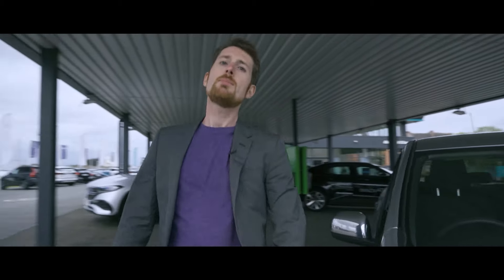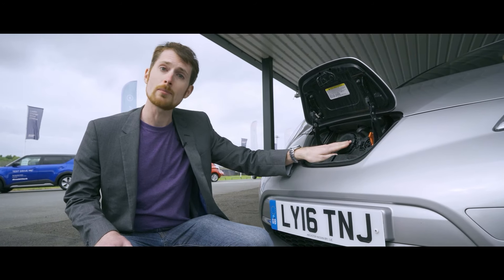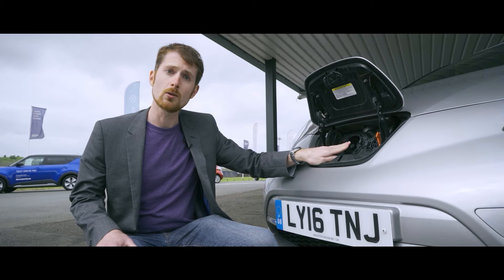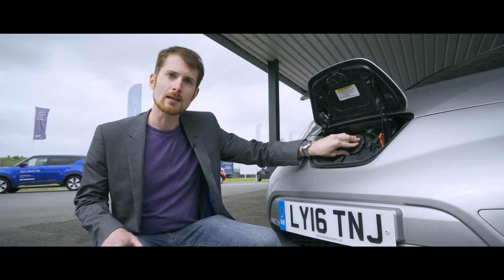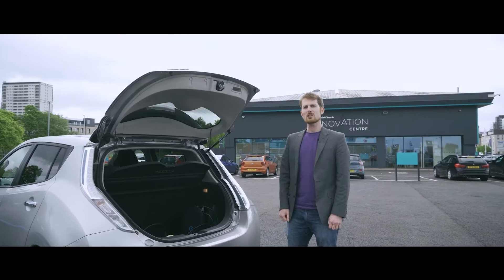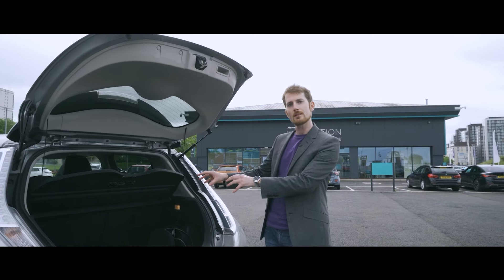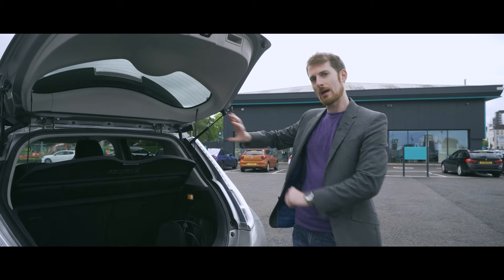Charging: either a 3.3 or 6.6kW onboard charger, which you use with a Type 1 cable, or for rapid charging a 50kW CHAdeMO socket. Beware the Visia spec, which doesn't have rapid charging as standard — in which case this plate will be blanked out and it will take hours to charge your car rather than minutes. The Leaf is a roughly golf-sized family car, and the boot space reflects that: 370 litres with the back seats up and 680 litres with the back seats down.